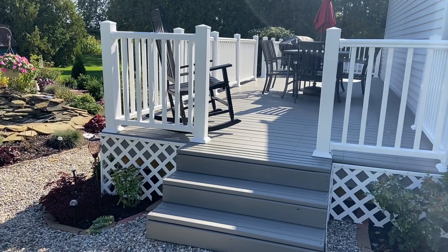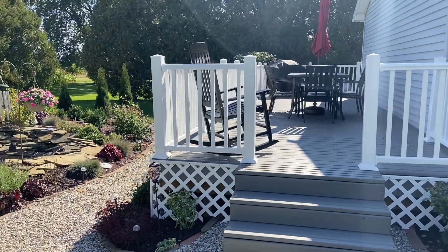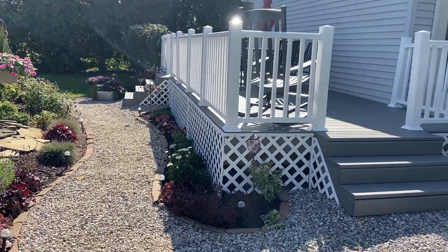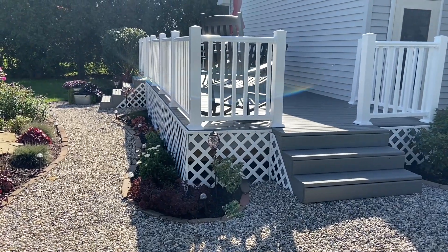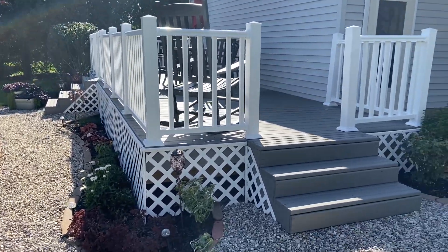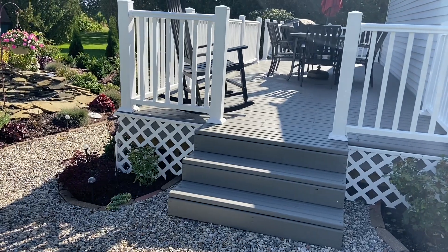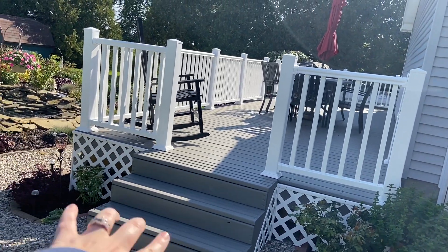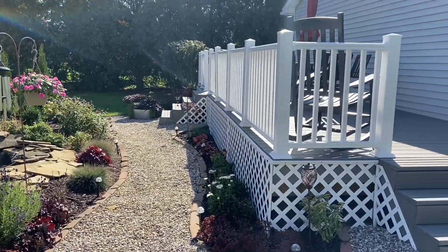A big thing we accomplished this summer is our brand new deck — we built this ourselves, which was very time consuming as we are not professionals. We started from scratch; this used to be a large dog kennel the whole length of our garage. We tore that out, it was gravel for a couple of years, and once we could finally afford it we built the deck. We still have to put railing on the steps, but other than that everything is done and we absolutely love it.